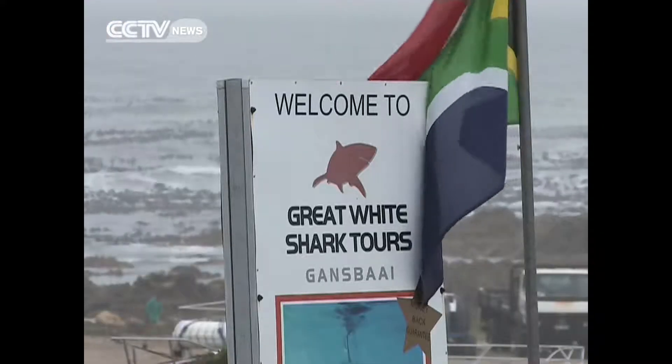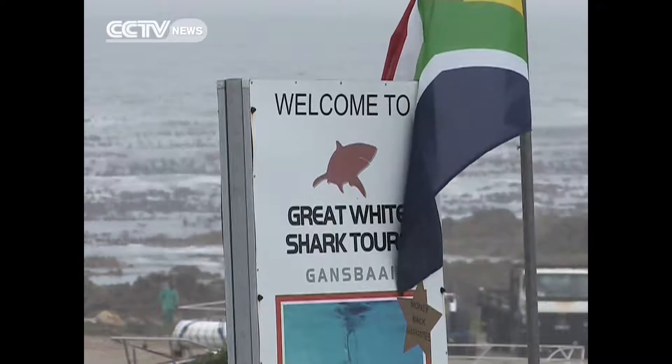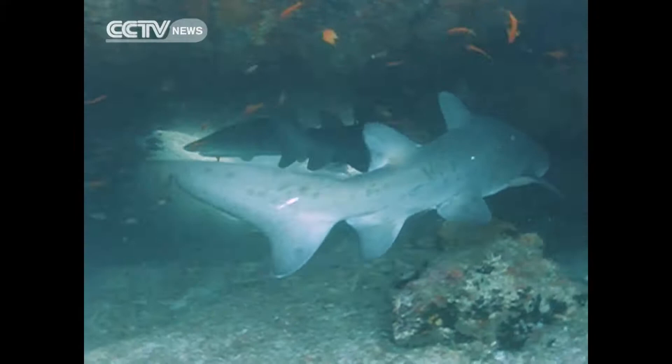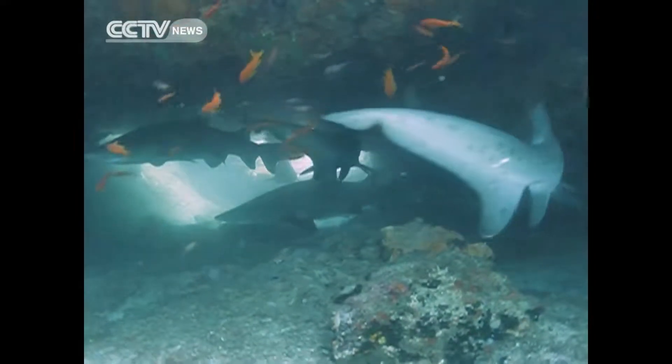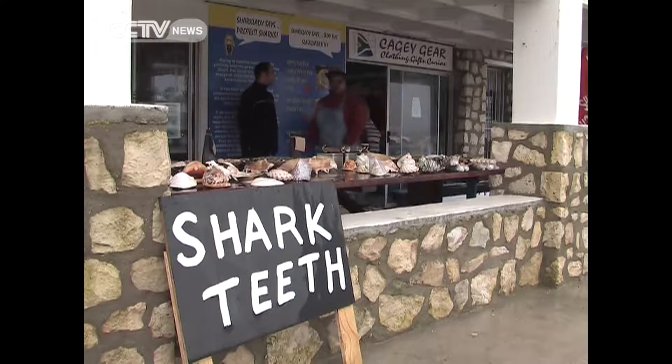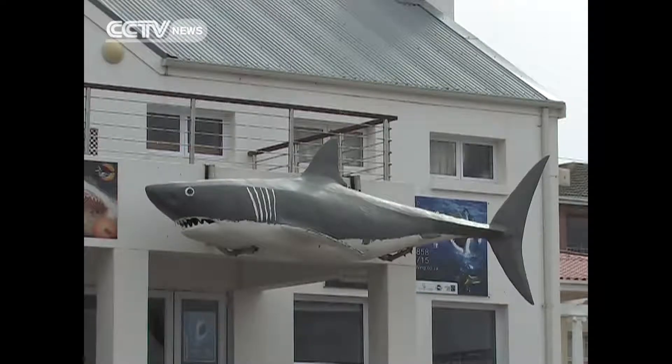Shark diving has become a lucrative business in South Africa, with visitors from around the world converging here to get an unbridled view of the ocean's top predators. This increase in human and shark interaction has necessitated the need for an eco-friendly solution to mitigate the increasing risk of potential shark attacks.